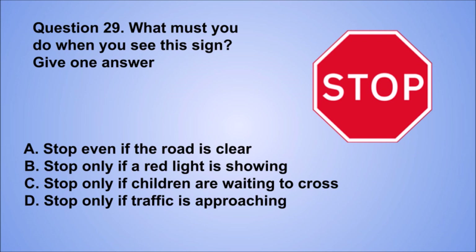Question 29. What must you do when you see this sign? Give one answer. A. Stop even if the road is clear. B. Stop only if a red light is showing. C. Stop only if children are waiting to cross. D. Stop only if traffic is approaching. The correct answer is A, stop even if the road is clear.